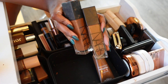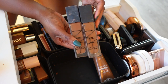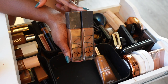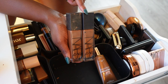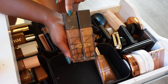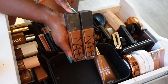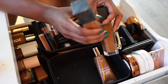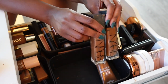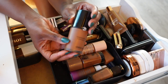Next we have the NARS Longwear Radiant Foundation in the shade Manassas — that's my shade — and New Caledonia, which is my sister's shade that ended up in here. The Manassas one is definitely mine because it's a lot more messy and beat up. We're keeping these because this plus Sheer Glow together is my all-time favorite foundation combination, and I'm almost done with it so I'll use it up and get a new one.